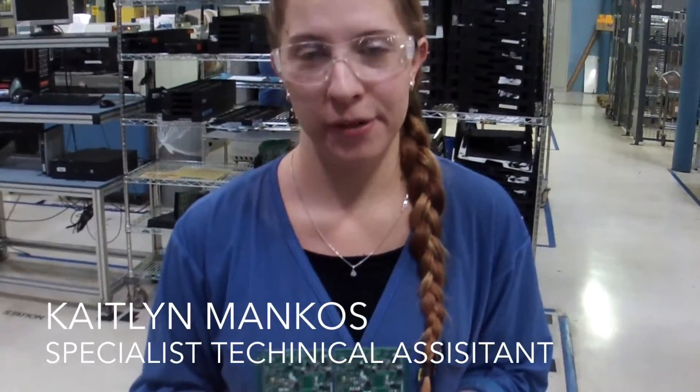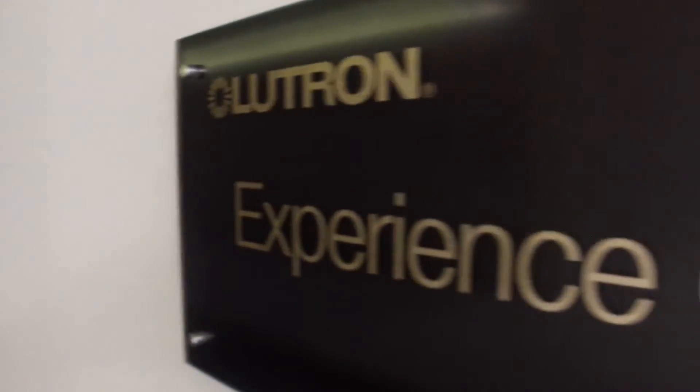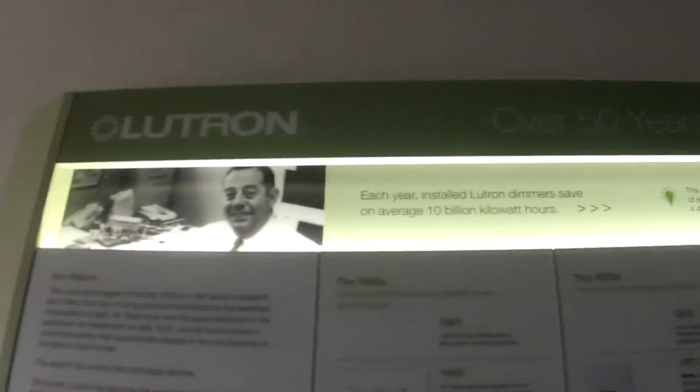Hi, my name is Kaelin Miracos and I love working at Lutron. Some of Lutron's notable U.S. projects include the White House, the Statue of Liberty, and recently the PPNL Center.